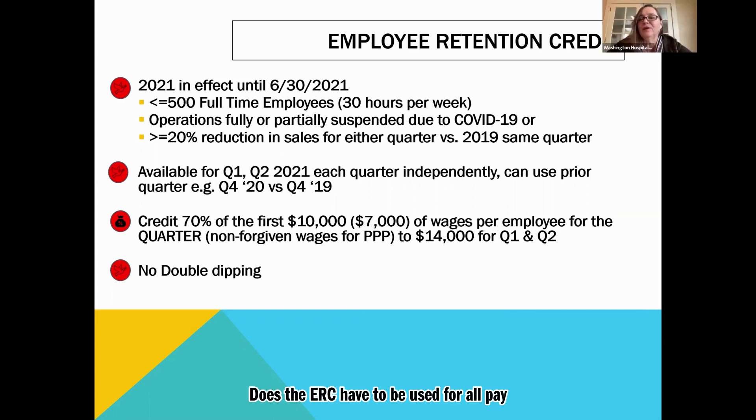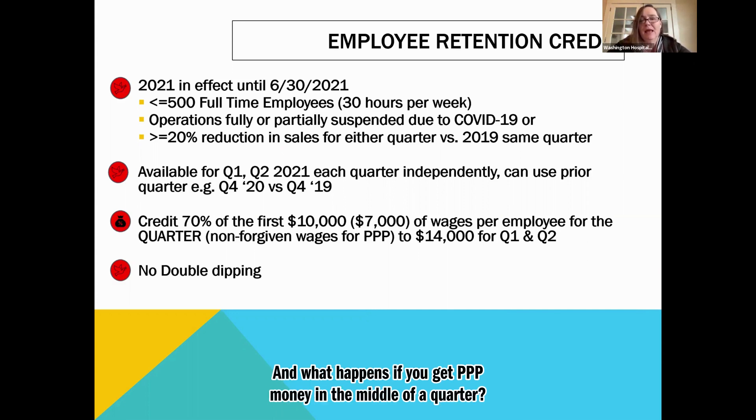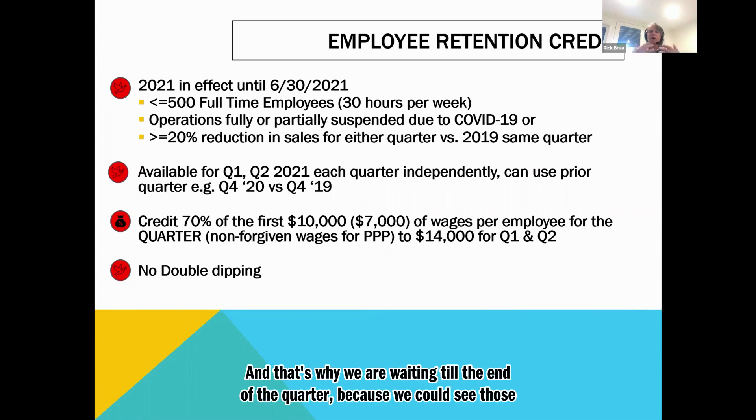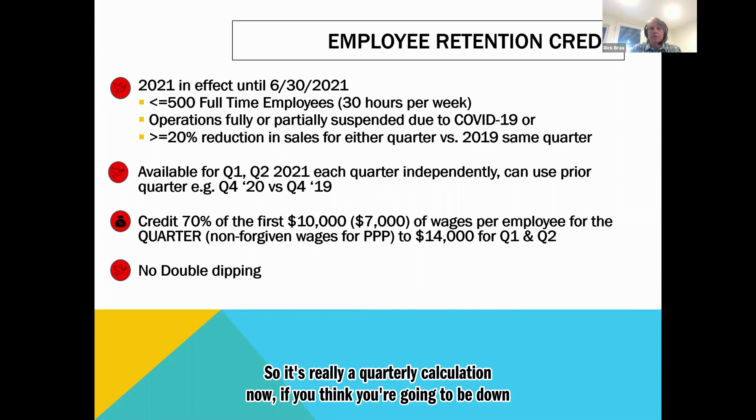Question: does the ERC have to be used for all pay periods in the quarter, or can it be used for individual pay periods, and what happens if you get PPP money in the middle of a quarter? The two are separate — PPP is separate, you just can't use the funds for two separate things. It's really a quarterly calculation, not month by month. You can't be down 50% in one month and say you get it for that month. That's why we are waiting until the end of the quarter — we could see whipsaws where March blows it away and we don't fall into the ERC.